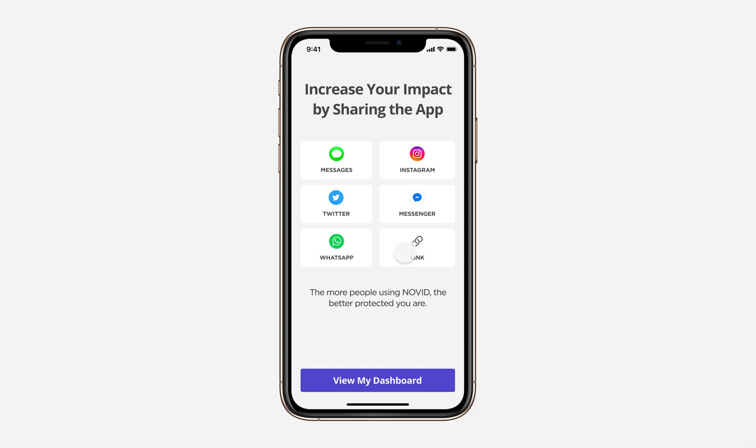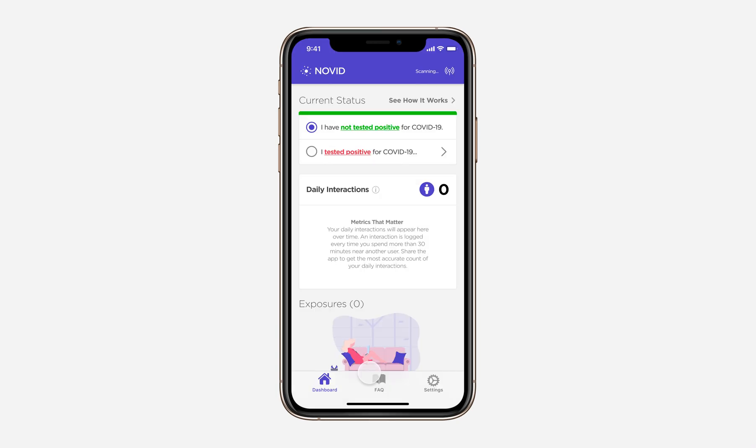When you agree to these permissions, we'll ask you to share the application to increase the impact, and then you can view your dashboard.